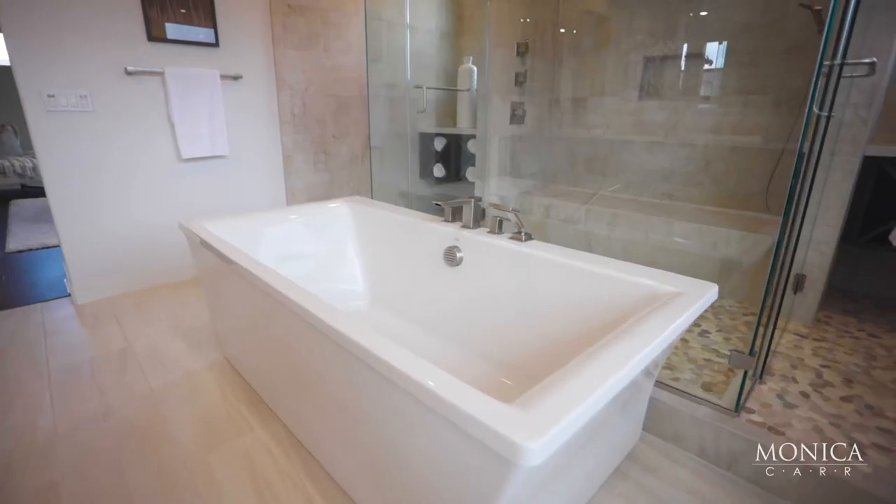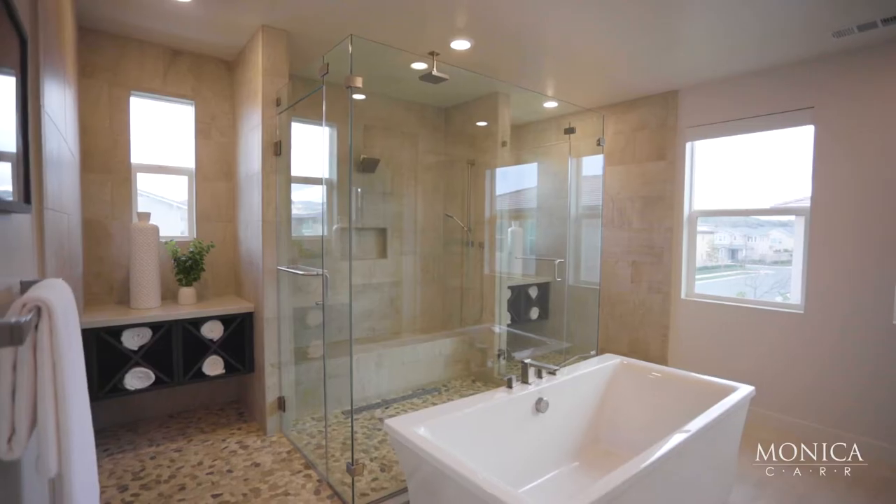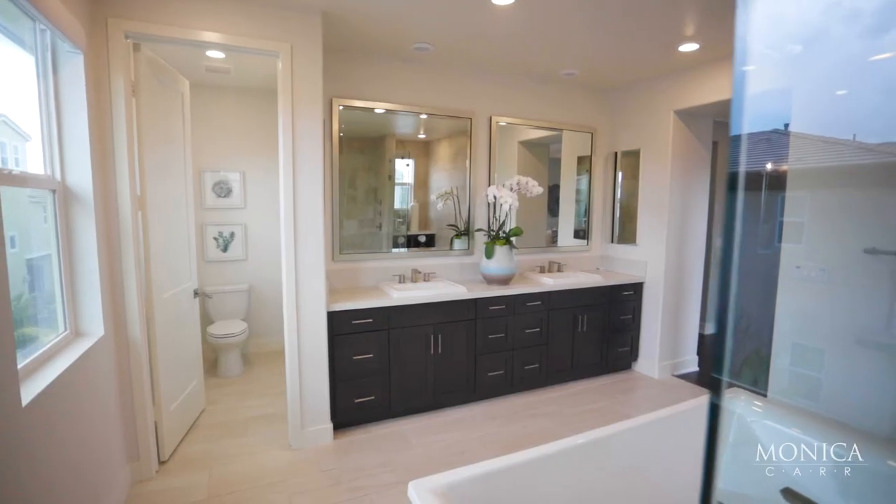Check out this master bath — you hear that echo? That's because it's huge. Big soaking tub, generously sized walk-in shower with dual shower heads, and custom cabinetry everywhere.